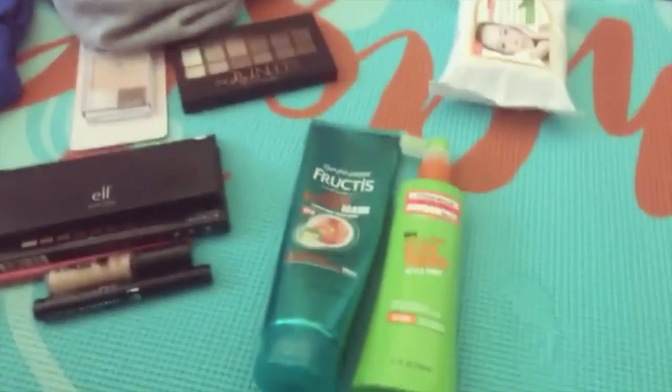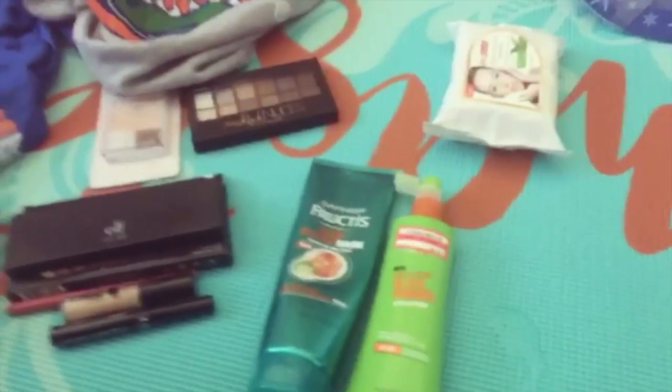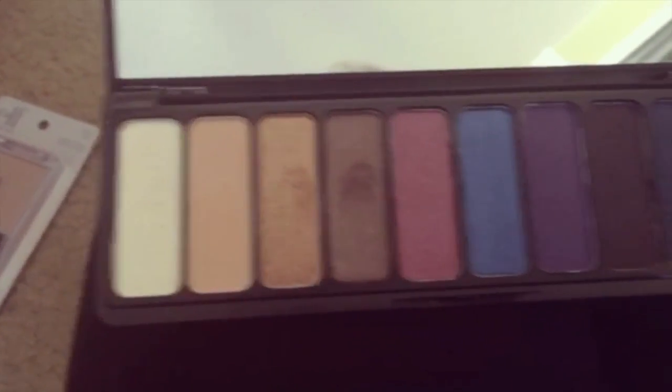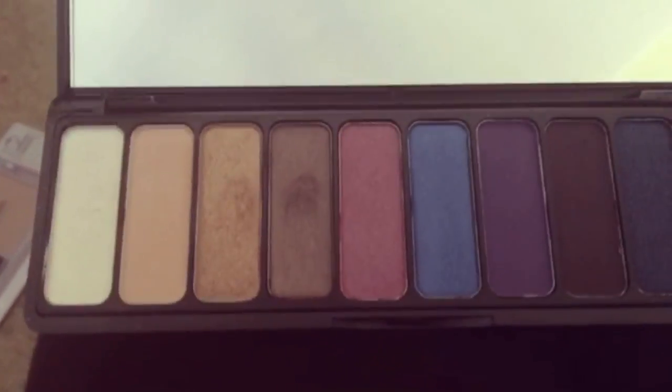The first thing I'm going to show y'all that was actually given to me was this ELF Party Ready palette. Here is the Party Ready ELF palette.